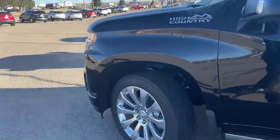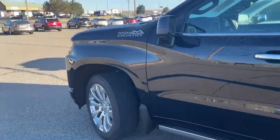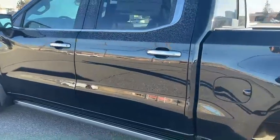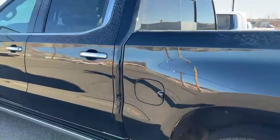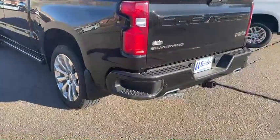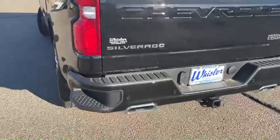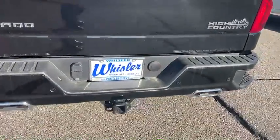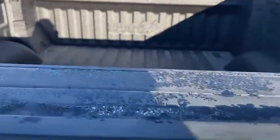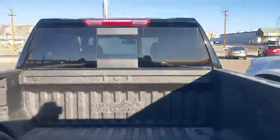See the black exterior, the High Country badging, chrome door handles, black bumper with parking sensors, dual exhaust, backup camera. It is bedlined, rear sliding window.